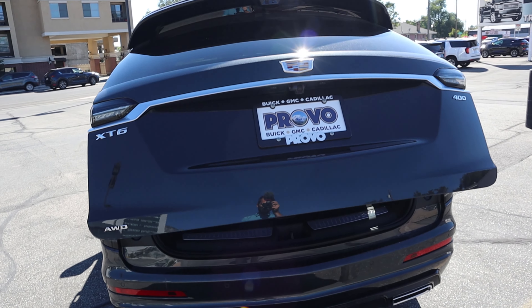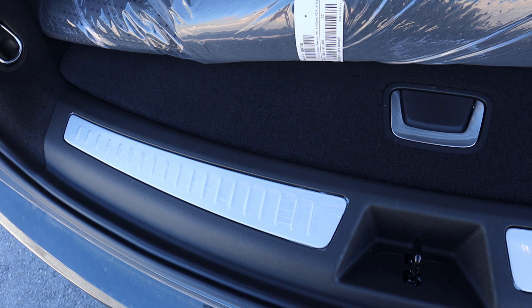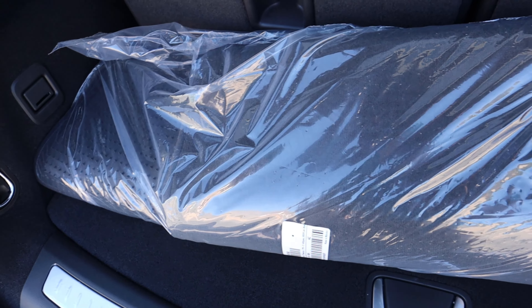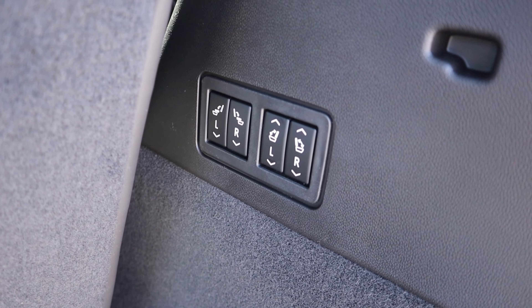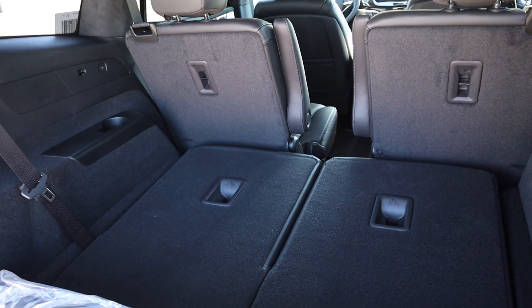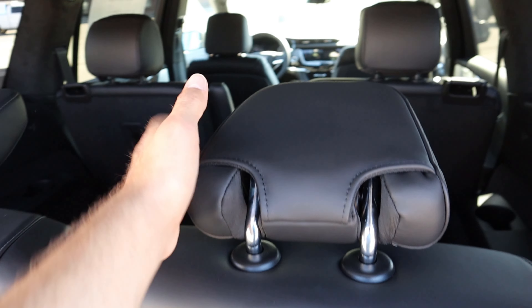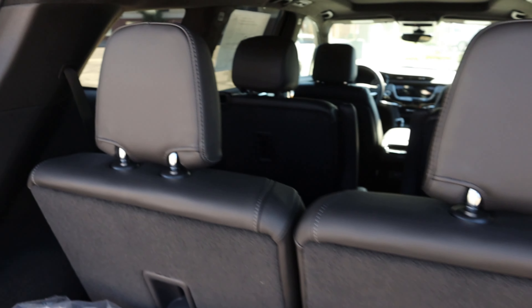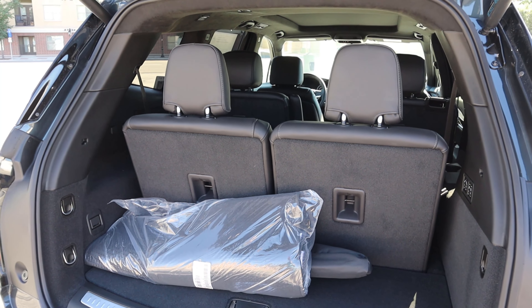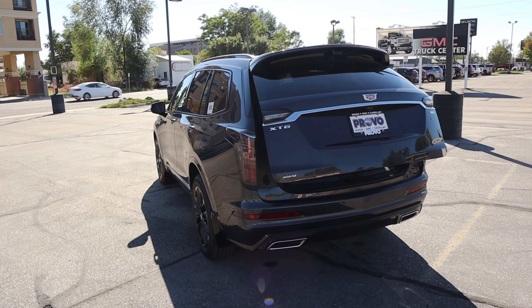Here's the key fob for the XT6 — you can see the unlock, lock, remote start, hatch release, and alarm functions, plus the Cadillac logo on the back. Press it a couple of times and the hatch pops right open. We've got nice metallic plaques on either side and a little storage space underneath, with floor mats in the cargo area. With the second row you can lower the seats down, and with the third row you can lower and raise them — it's so fast with the automated system.